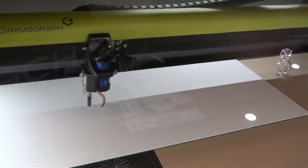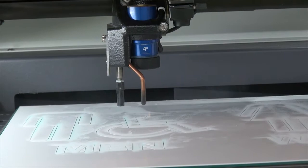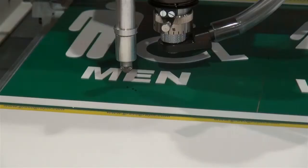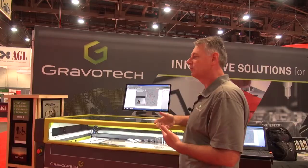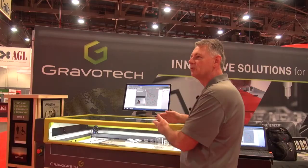We have a complete system for ADA signage, and we're the leader in the industry with a full solution offering. We manufacture the lasers, we manufacture the routing engravers, and we also manufacture the software that drives those, so the machines and the software communicate bi-directionally. The software always knows what the machine is doing.